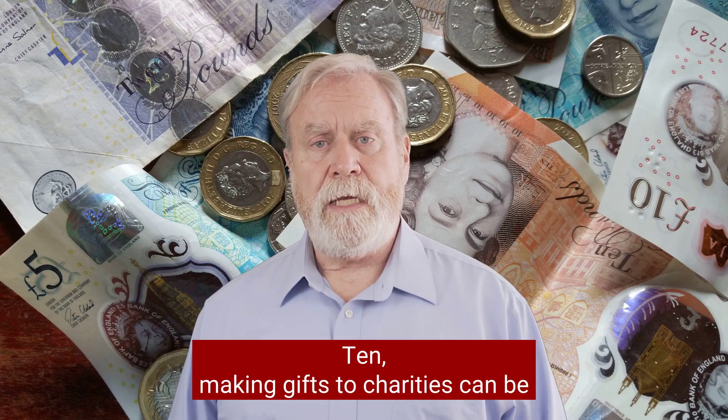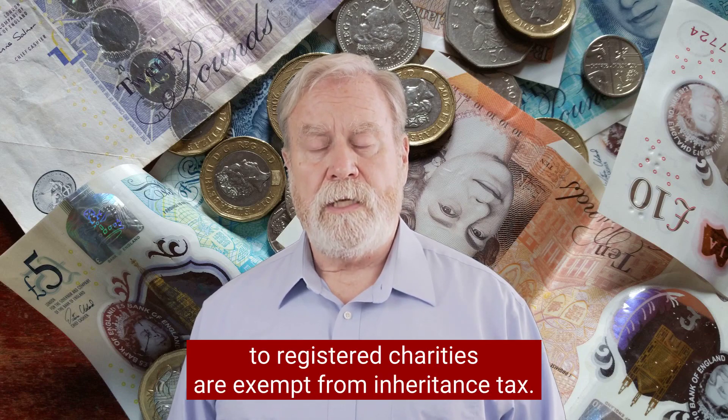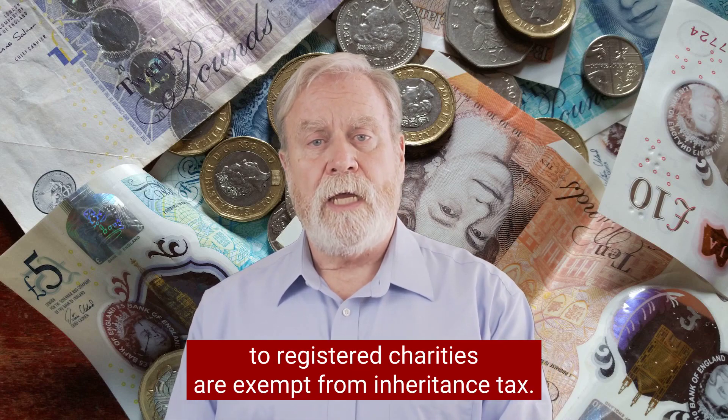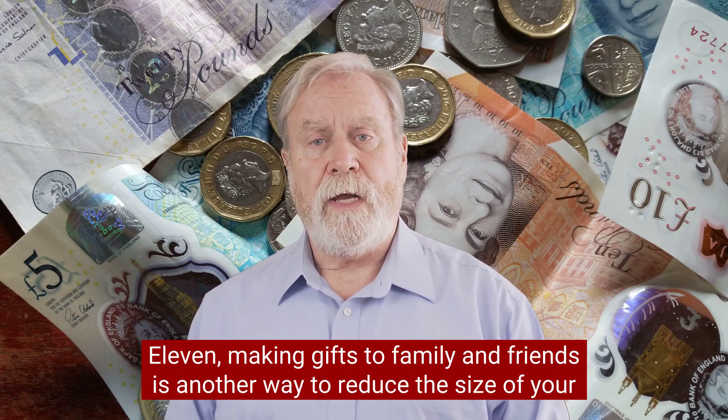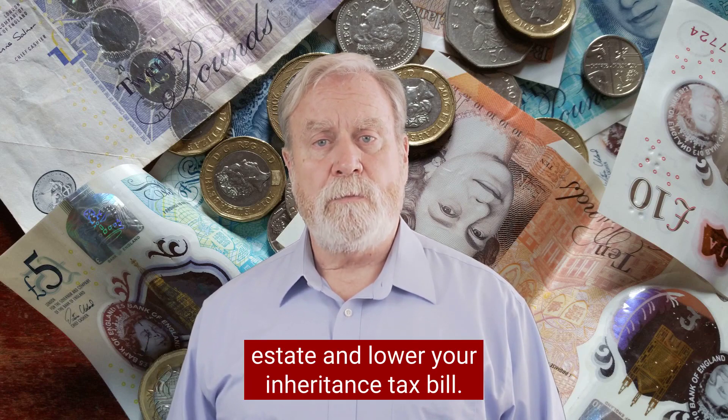Ten, making gifts to charities can be an effective way of reducing your inheritance tax bill, as gifts to registered charities are exempt from inheritance tax. Eleven, making gifts to family and friends is another way to reduce the size of your estate and lower your inheritance tax bill.